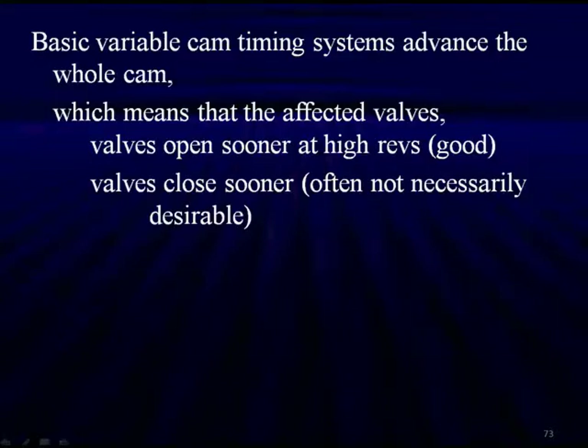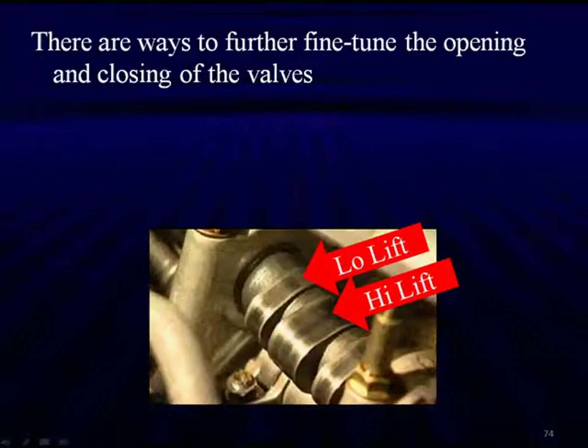Basic variable cam timing systems advance the whole cam, which means that the intake valves open sooner at high revs and close sooner — not necessarily desirable. It's good to have them open sooner, but they close sooner as well. So there are some things that cannot be completely done by just varying timing; there are ways to fine-tune the opening of the valves, as shown in this example.